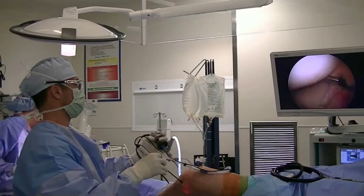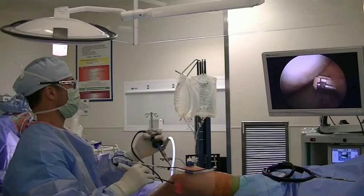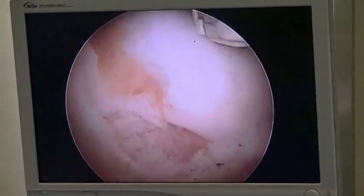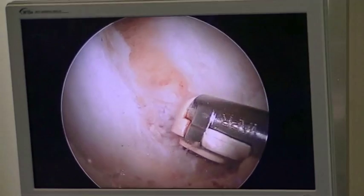The first is called chondroplasty or debridement. This procedure is done arthroscopically on partially damaged cartilage through minimally invasive incisions. Special instruments are inserted into the joint to smooth out any rough areas and remove any loose or damaged cartilage.